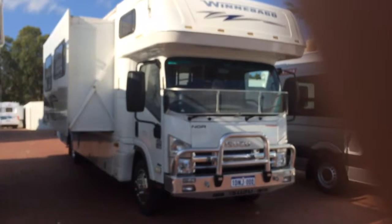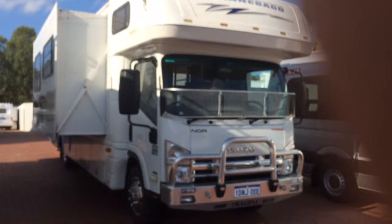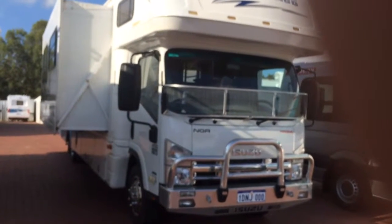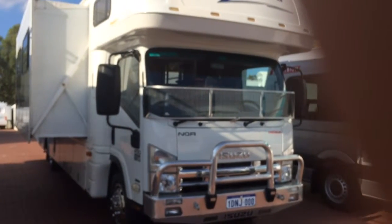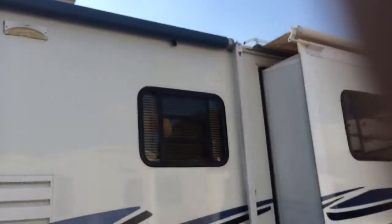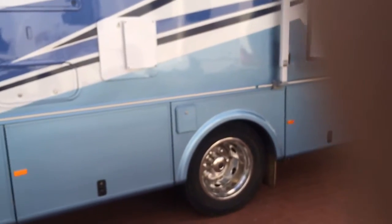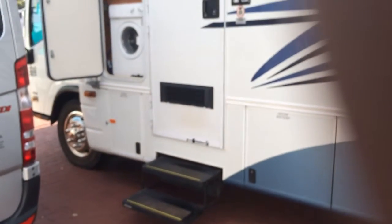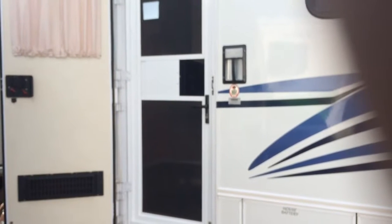Hi folks, looking for a large motorhome to drive off into the sunset? Look no further than this 2009 long reach 31-footer with twin slide outs. It's a little ripper — comes complete with washing machine, large awning, 3.6 Onan generator, and heaps of storage space. Let's have a look inside.